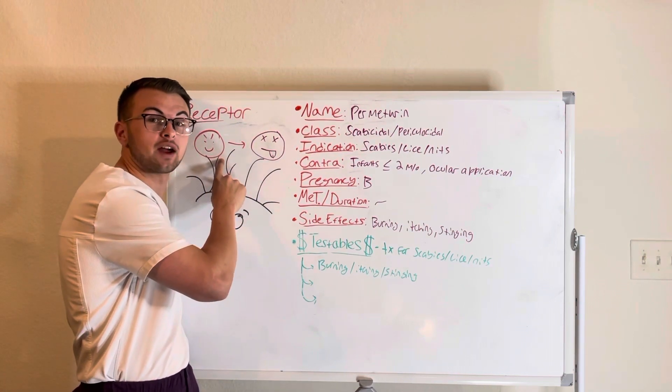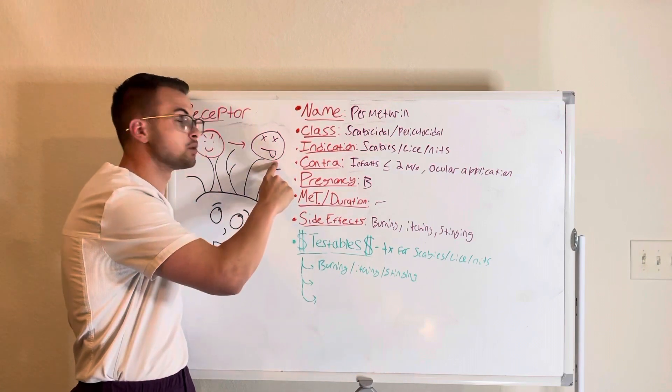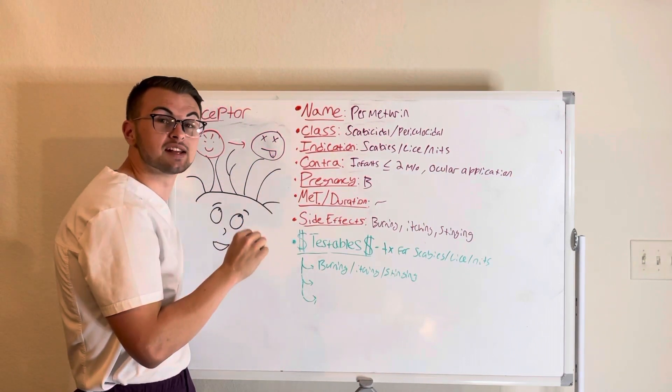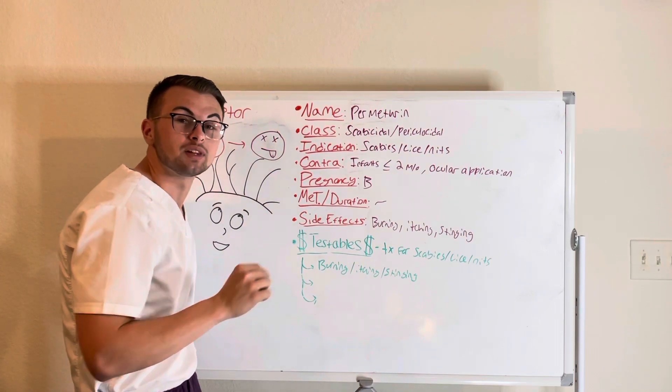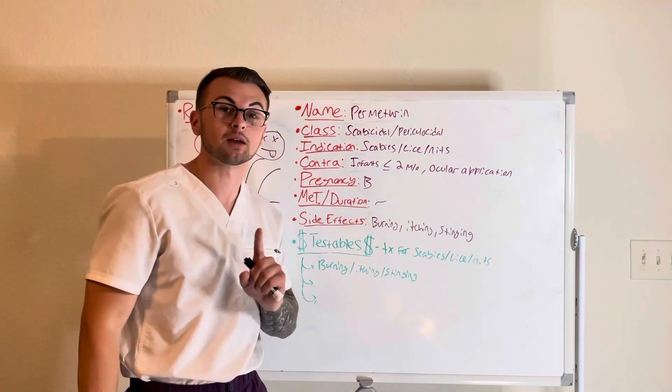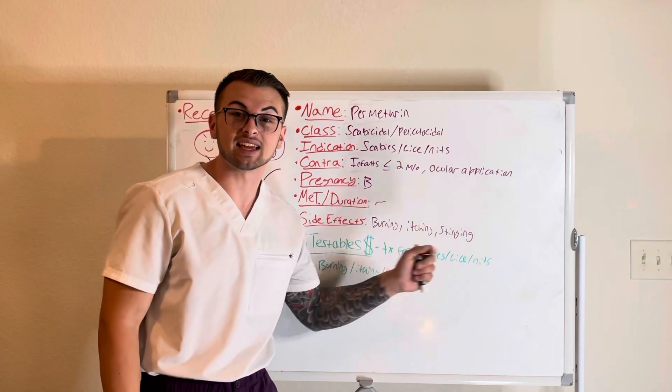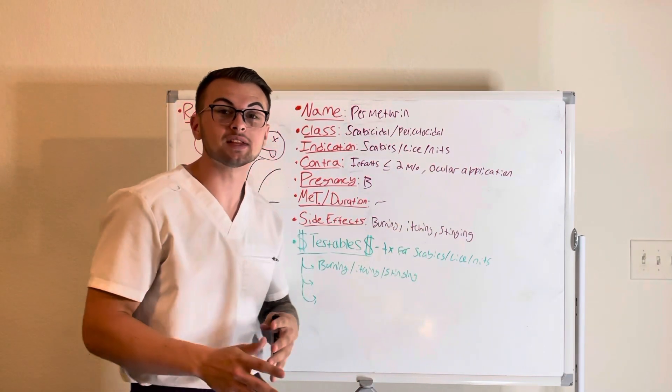It will depolarize the respiratory muscles of the parasite, which leads to asphyxiation and death of the parasite. It is excreted in the urine. Please educate your patients that it may cause some mild burning, itching, and stinging.